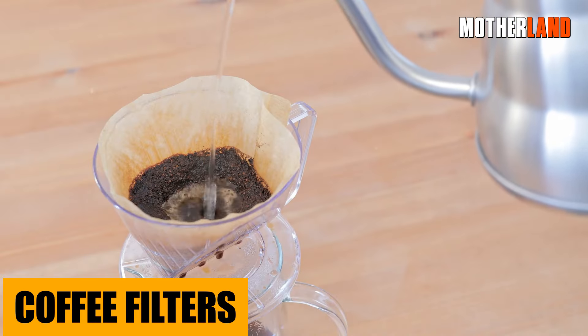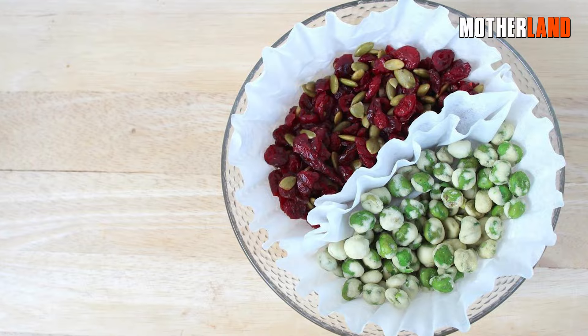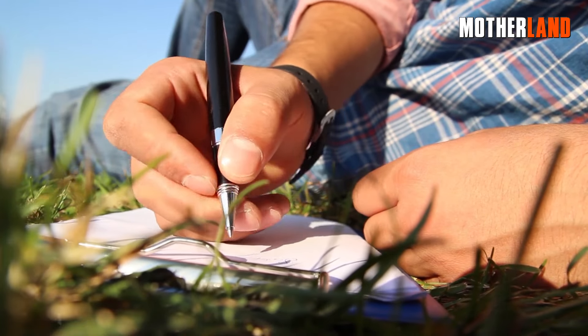Coffee filters. Okay, besides helping you brew your morning joe, these little guys have some tricks up their sleeves. Use them as a makeshift bowl, fire starter, water filter element, or even a desperate replacement for TP or notepaper. The limit? Your imagination.